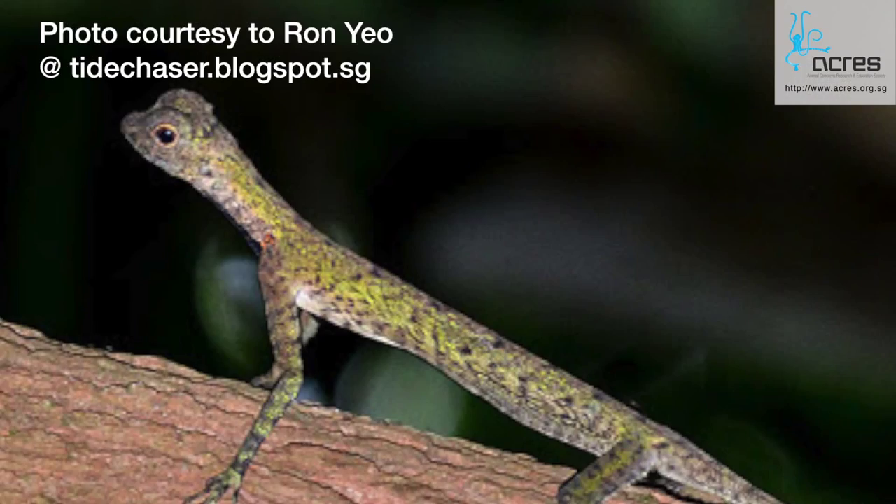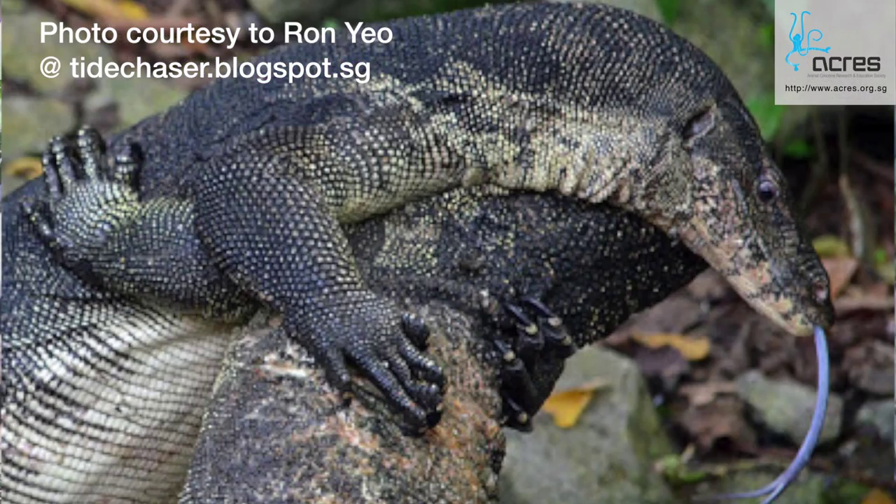Lizards are reptiles who belong to the order Squamata. Within a lizard group of reptiles, there are many different families. There are geckos, dragon lizards, skinks and monitor lizards. In this episode, we will get to know more about the lizards whom you commonly see and do not see.